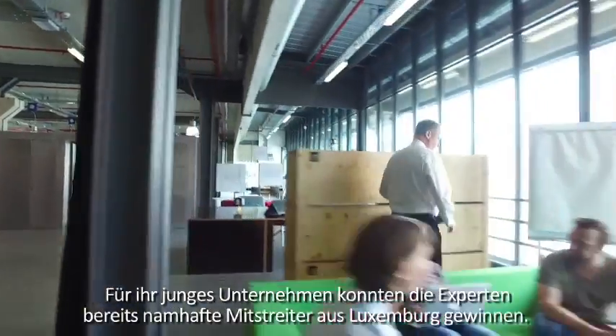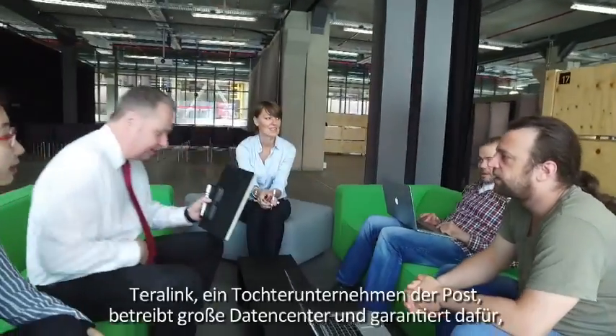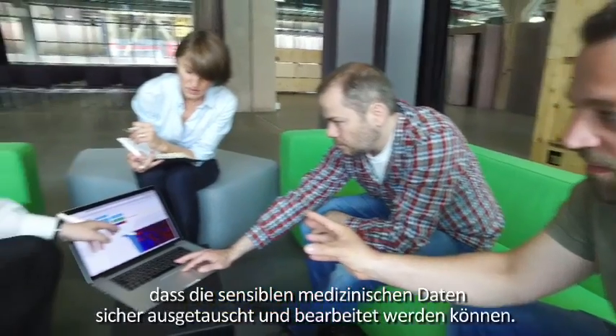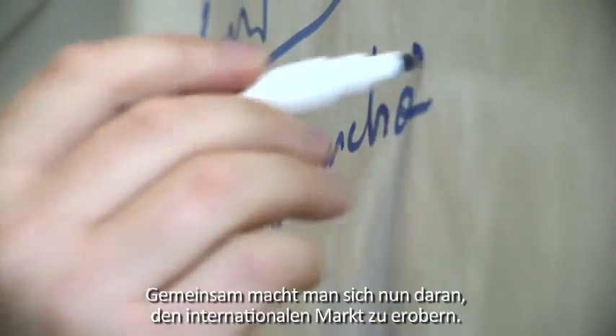The experts from ITTM have already secured renowned Luxembourg companies as partners. Terralink, a subsidiary of the Post Group, operates large data centers and guarantees that sensitive medical data is shared and processed securely. Together, they are now on their way towards conquering the international market. Not only are we providing these services, we're also learning at the same time, which is helping Terralink and the Post Group grow in maturity and become more coherent and interesting for the international market.